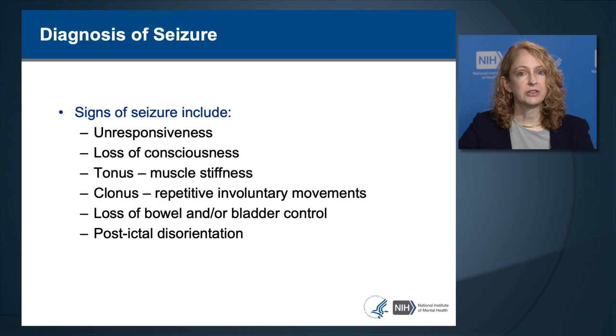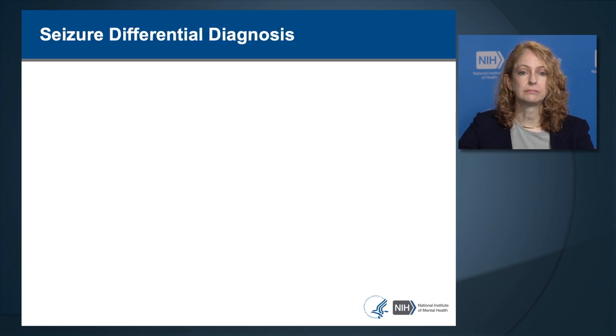A generalized tonic-clonic seizure is one that spreads to all parts of the body. It starts with unresponsiveness and loss of consciousness, has muscle stiffness that evolves into convulsive movements of the arms and legs, may or may not cause loss of bladder control, and often causes postictal disorientation.